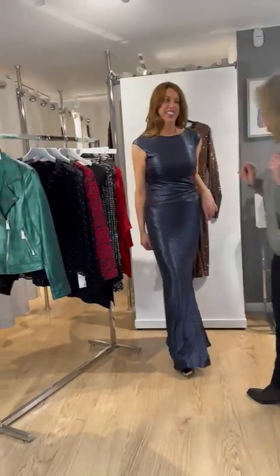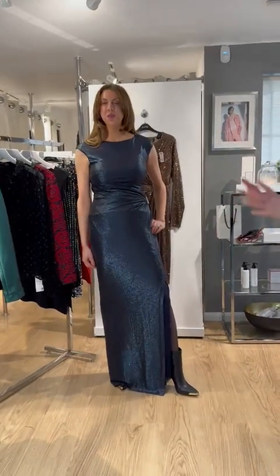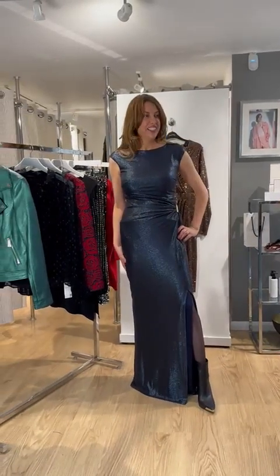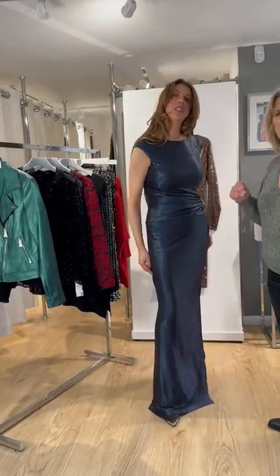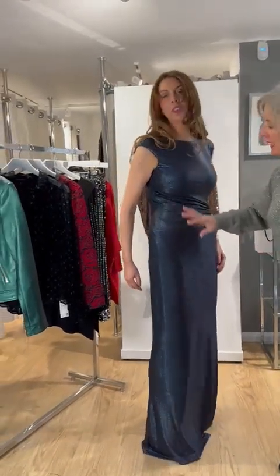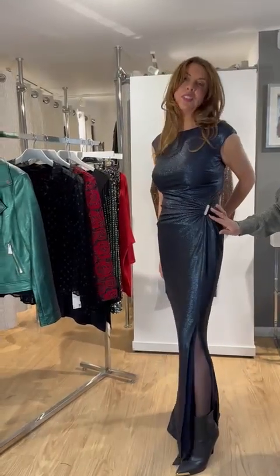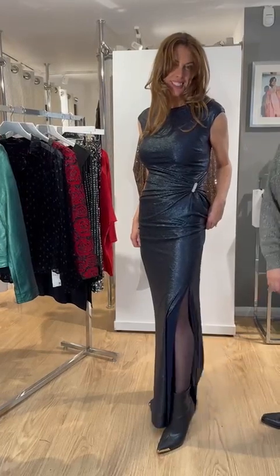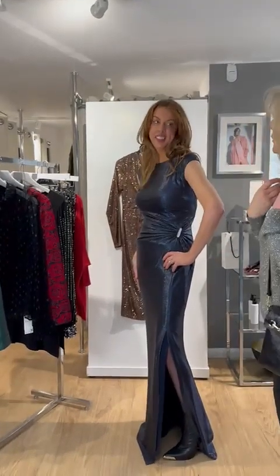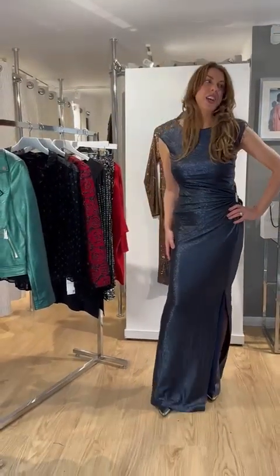Wow, oh my god — that's screaming New Year's Eve, it's screaming wedding, evening wear, a fabulous party. How does it feel? Amazing, really slinky. That colorway suits you as well. This is what I like about the Joseph Ribkoff — it's not always in black. This midnight blue is stunning. The ruching alongside here is really forgiving, and then you've got this nice diamante clasp detailing and a split for a little bit of sexiness. Comfortable, stretchy — you can sit down with it and not feel uncomfortable.